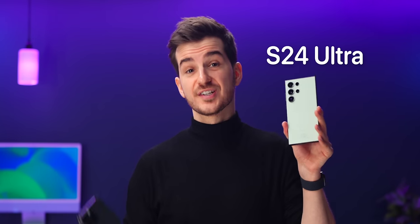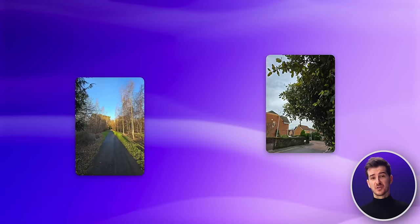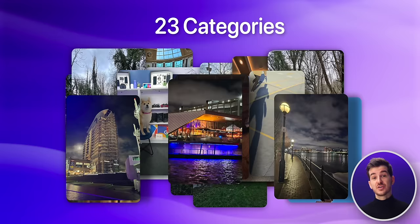S24 Ultra vs iPhone 15 Pro Max. Which one has the superior camera experience? We have 23 categories in which we'll be comparing these phones so that you can decide which one's the right fit for you.